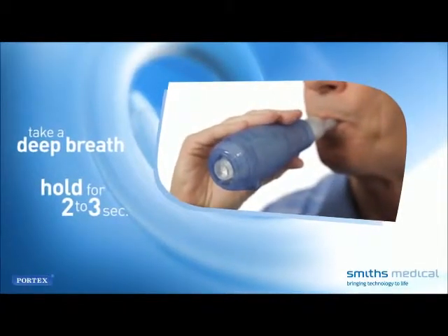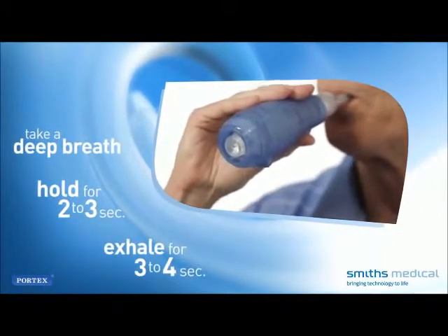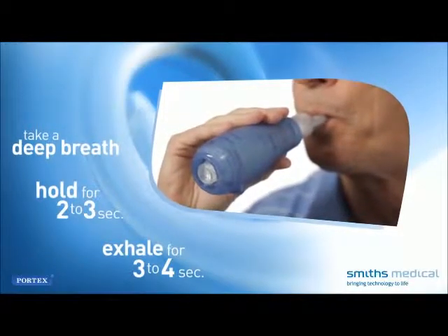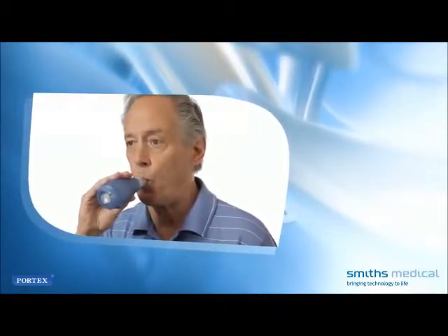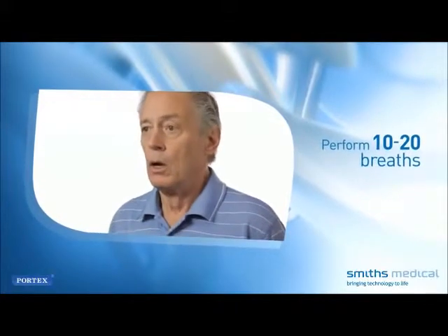Hold your breath for two to three seconds. Then, while maintaining a tight seal on the mouthpiece, exhale actively but not forcefully through the device. Exhalation should last approximately three to four seconds. Then inhale through the mouthpiece and prepare for your next exhalation. Perform 10 to 20 breaths as recommended by your health care provider.